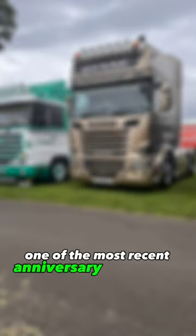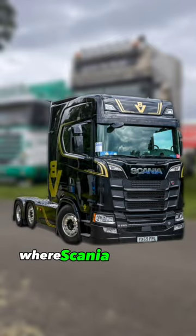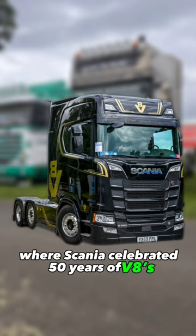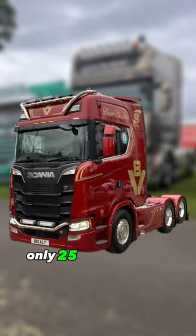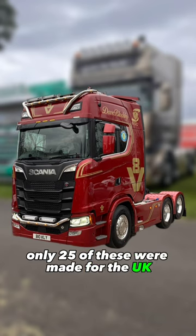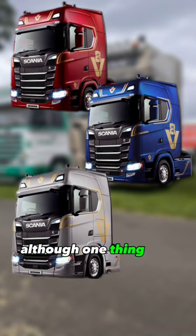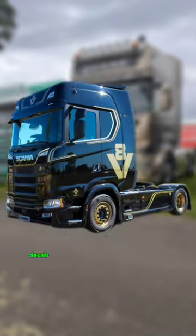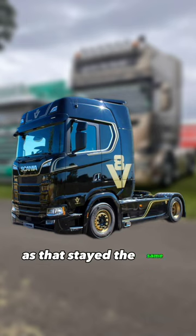One of the most recent anniversary trucks made was this limited edition Scania S, where Scania celebrated 50 years of V8s from 1969 to 2019. Only 25 of these were made for the UK, and they could come in a wide variety of colors, although one thing that stayed the same was the gold decals and V8 sign down the side of the truck on every color.